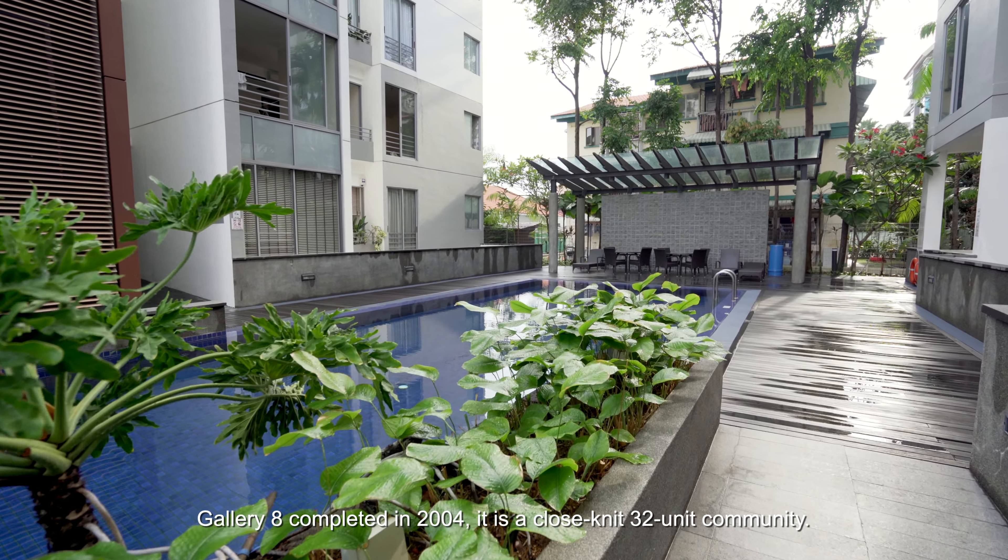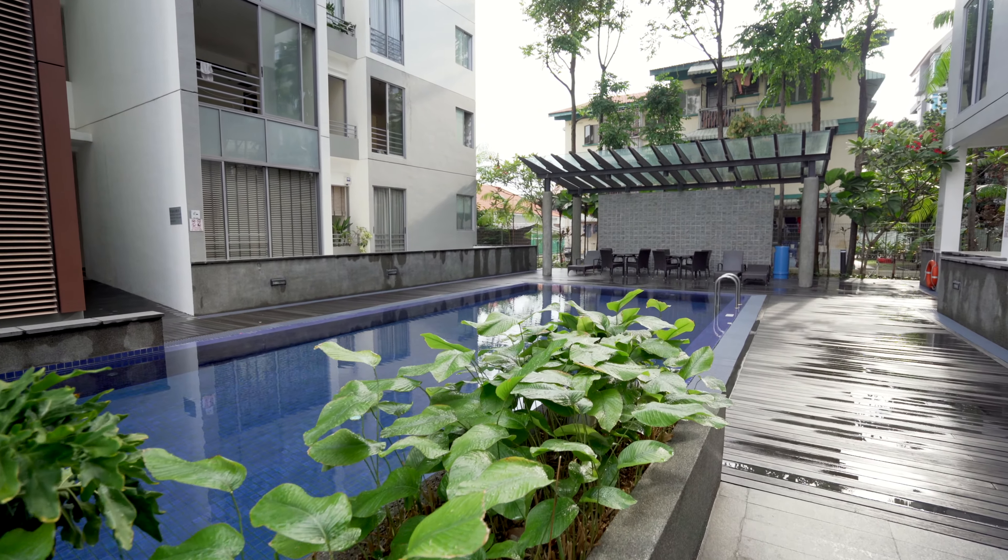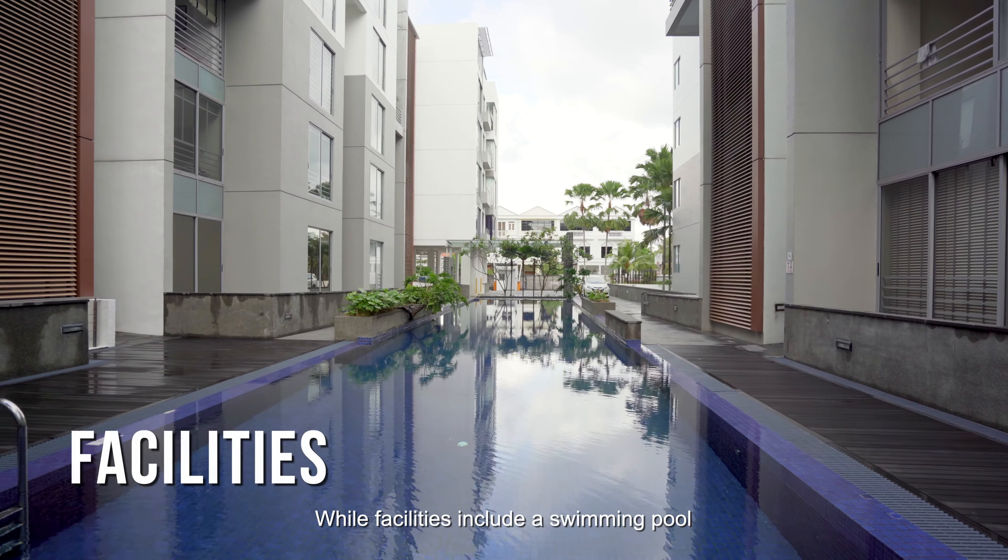Truly a standout among apartments in the East Coast Jiu Chiat vicinity, look forward to enjoying two floors of incredible lifestyle in this freehold 3-bedder at Gallery 8. Hi, I'm Wiko Lee from Propnext, bringing you a beautiful penthouse walking distance to almost everything in this charming locality.